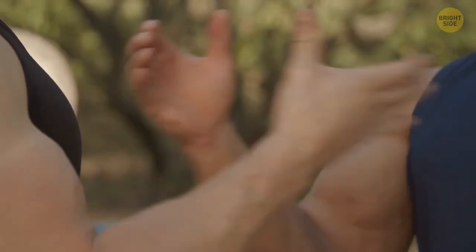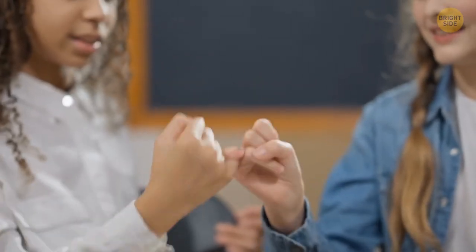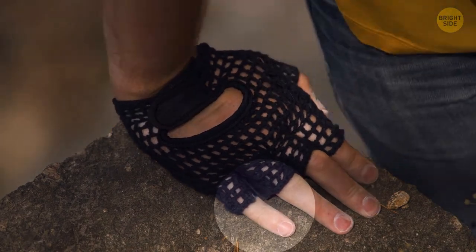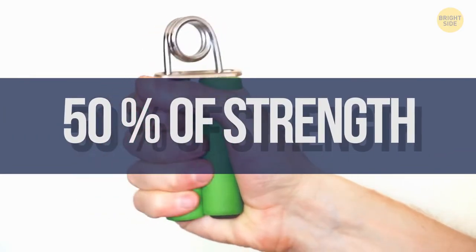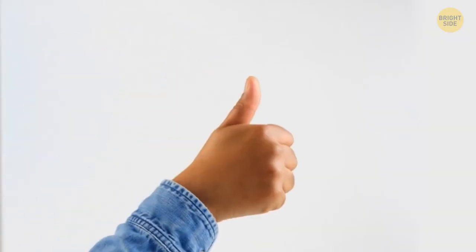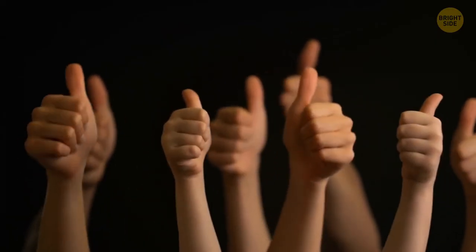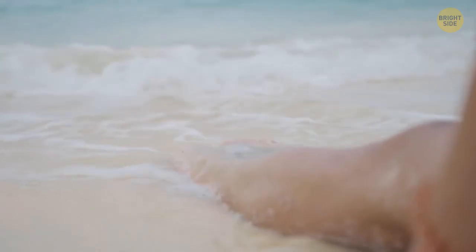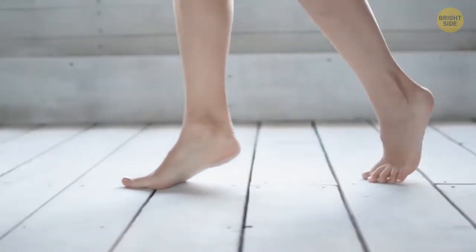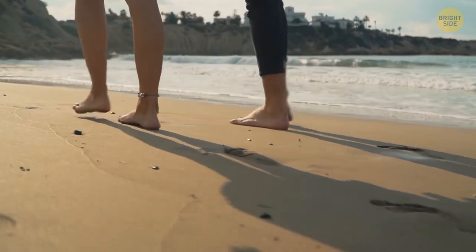Your pinky is responsible for 50% of your hand strength, making it the strongest finger. The most used finger is the thumb, which accounts for 40% of the hand's action. Your toes carry about 40% of your weight and are the main pushers when you walk — don't believe anyone who says you don't need them.